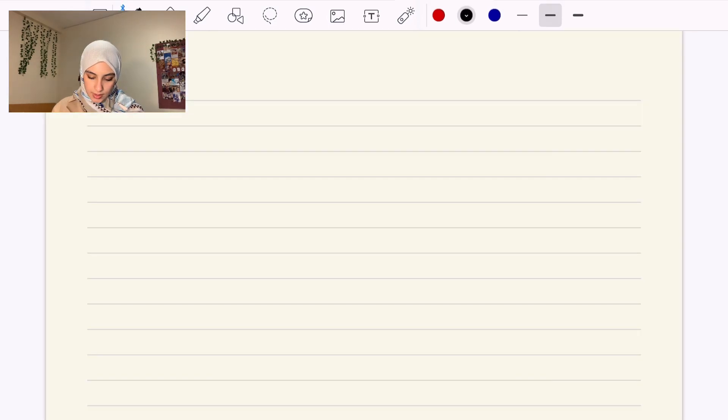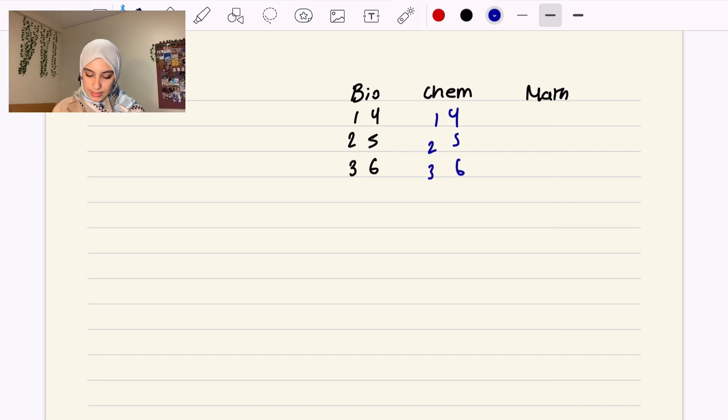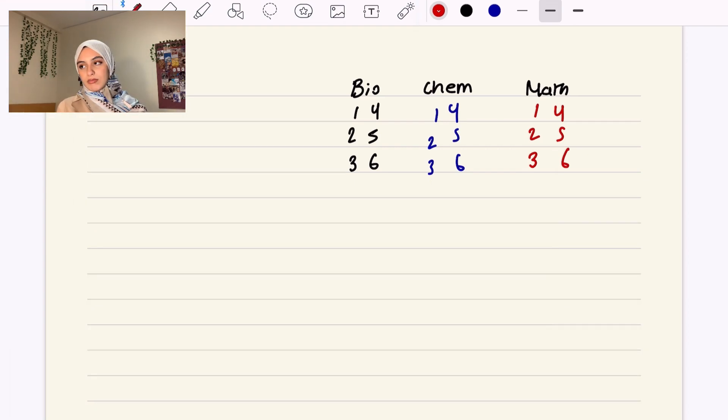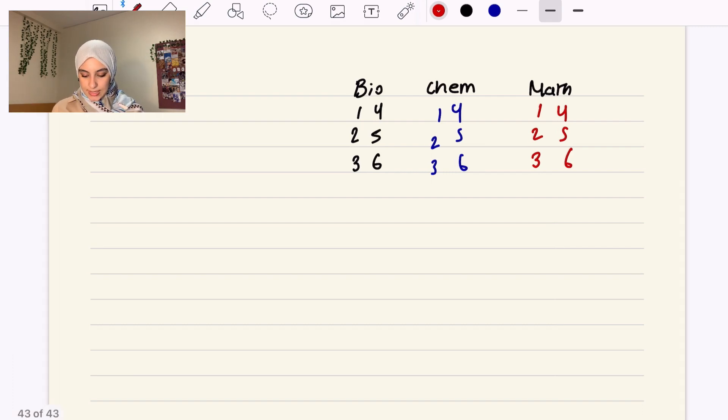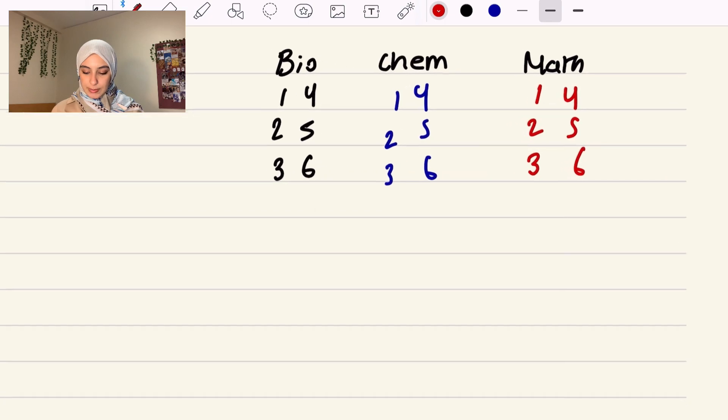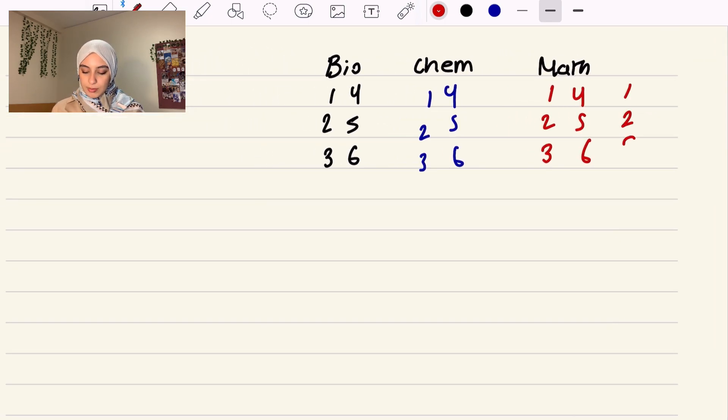I made a spreadsheet or Notion document of all the topics, grouping lessons into one topic. Then I made a study timetable. The subjects I did were biology, chemistry, and math. For biology I had topics 1 through 6; for chemistry I split it into Year 1 physical, Year 2 physical, Year 1 organic, Year 2 organic — exactly six topics. For math I separated it by papers: paper one, paper two, and paper three, though you could split by Year 1 and Year 2. Then I mapped those topics across weeks.